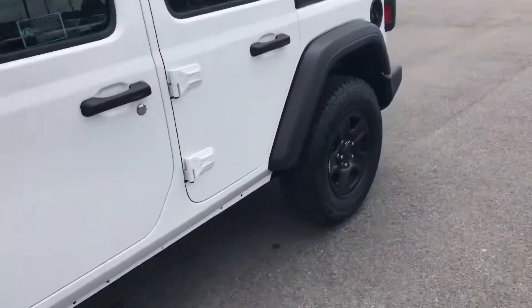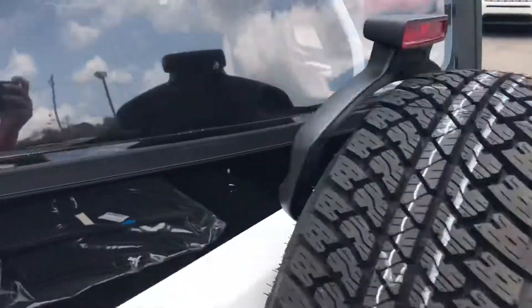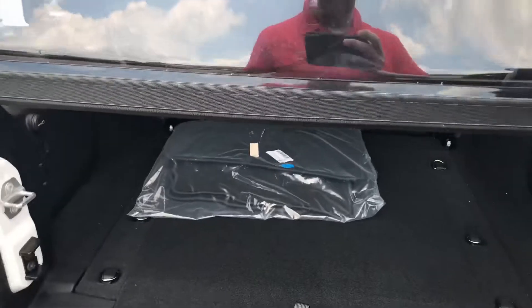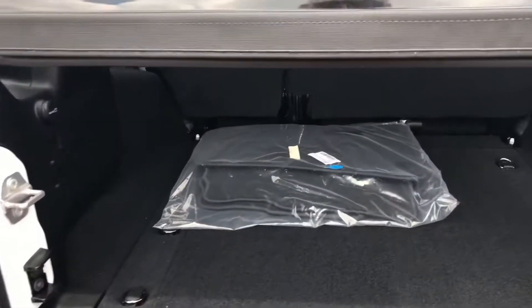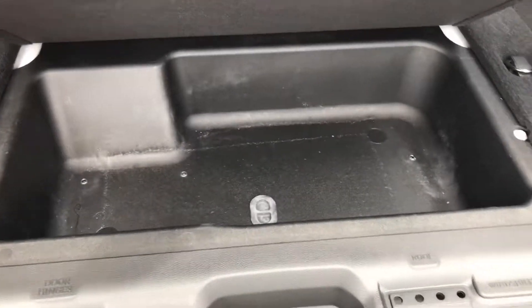We go ahead and walk around to the back here. You can see your back storage area here. You got some floor mats ready to go in, and storage underneath.